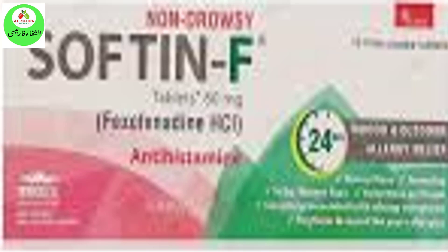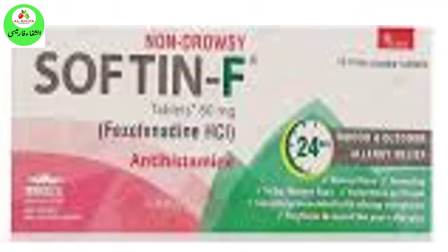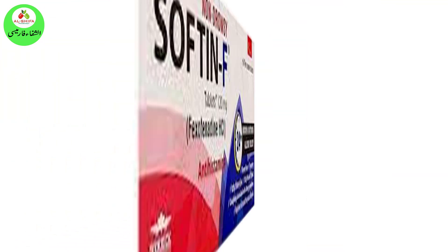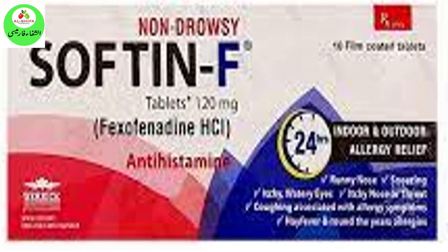Let's start the video. Overview of SoftNF: SoftNF 120mg and 60mg tablets are composed of Fexofenadine. SoftNF tablets are available in 60mg and 120mg strengths and fall under the category of allergy medicines.